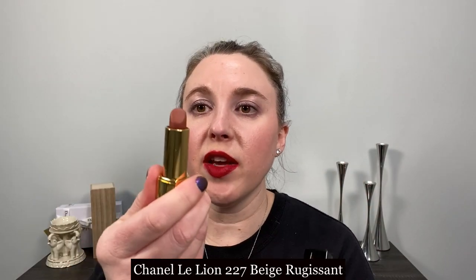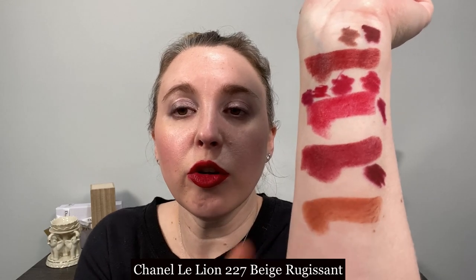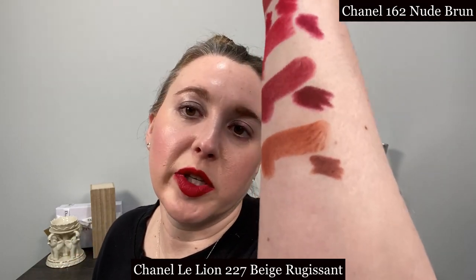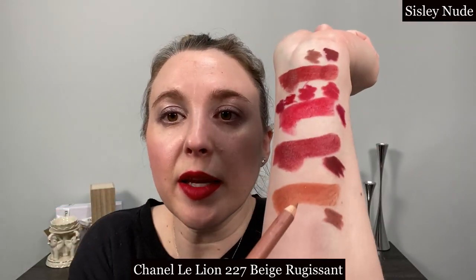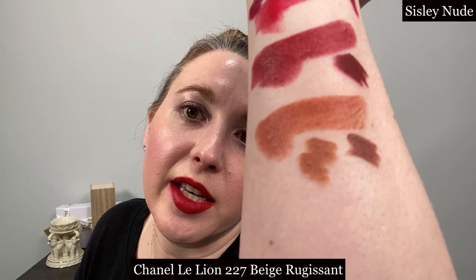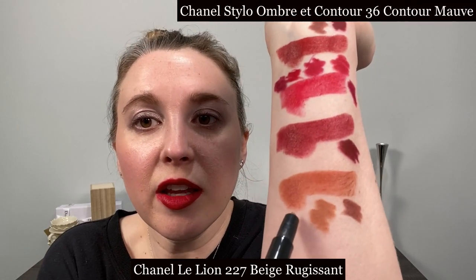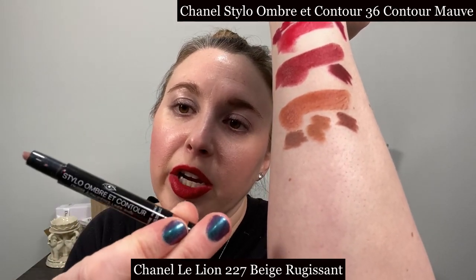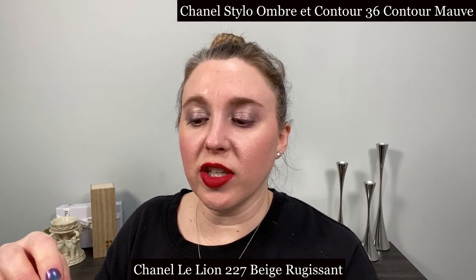Next we have 227 Beige Rougissant and this one goes best with nude brown from Chanel. You can see that nude brown is a little bit more brown and a little bit cooler in tone than Beige Rougissant, but the Sisley nude lip liner is a better match — it's pretty close, not quite as light or as pinky in tone, but a pretty good match. Another shade you can use under Beige Rougissant is actually an eyeliner from Chanel: the Stilo Ombre Contour in number 36, Contour Mauve, from last year's spring collection.